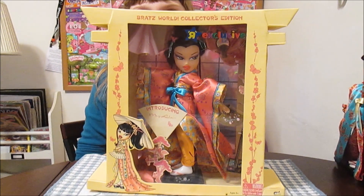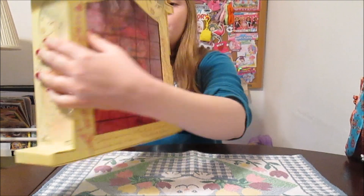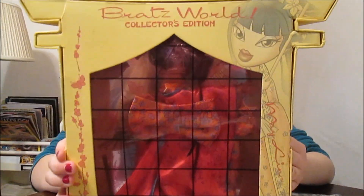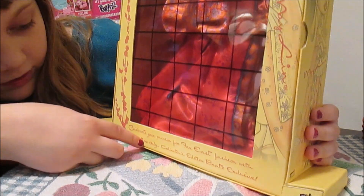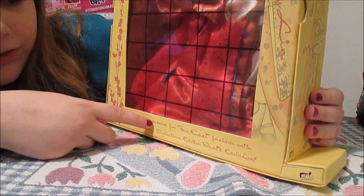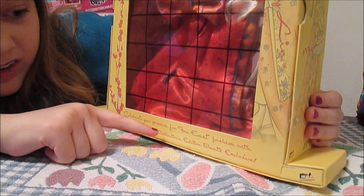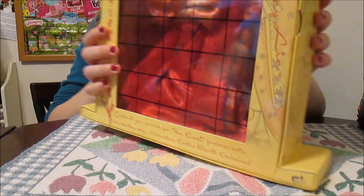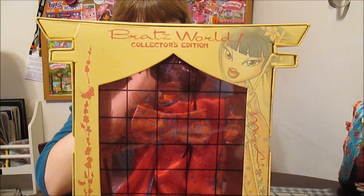This is really exciting to have another one of these, and the boxes are so detailed. These shadow boxes that they come in are so cool. And look at the back — it's like you're peeking in and seeing all the beautiful layers and details of the dress. There are some words at the bottom: 'Celebrate your passion for Far East fashion with this one-time-only collector's edition Bratz exclusive.' I love this line.